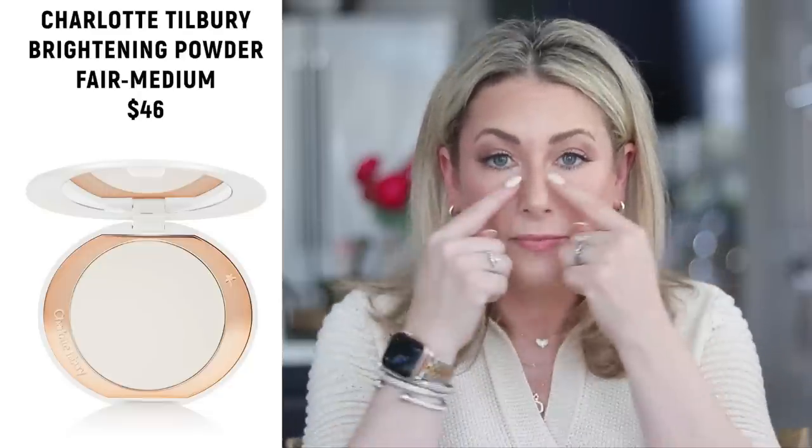Number two is the Charlotte Tilbury brightening powder, which I'm wearing today. I use it to set my under-eye concealer so it doesn't smudge or crease, and it adds an extra element of brightening. I also run a little down the middle of my face as a highlight. I like that it's refillable — haven't had to refill it yet even though I use it every single day.